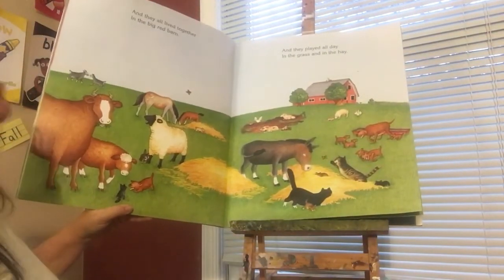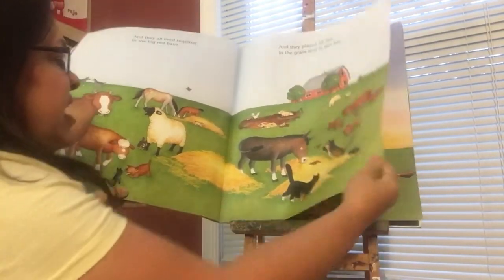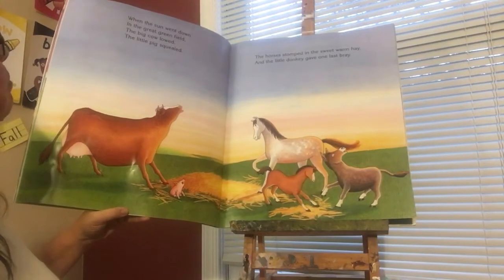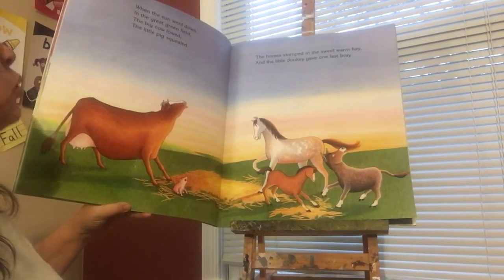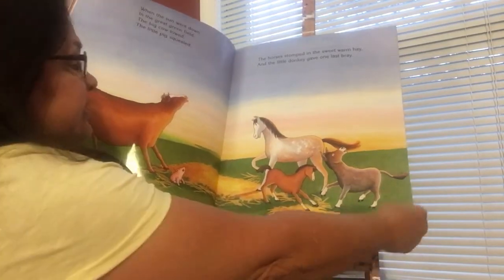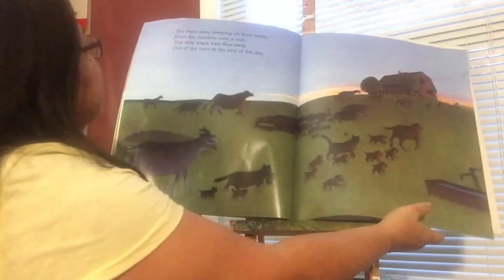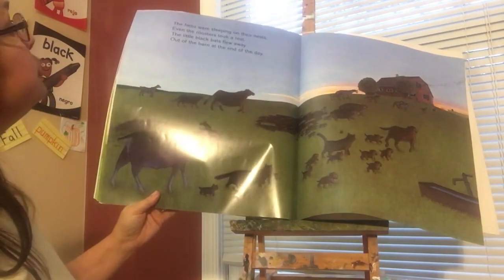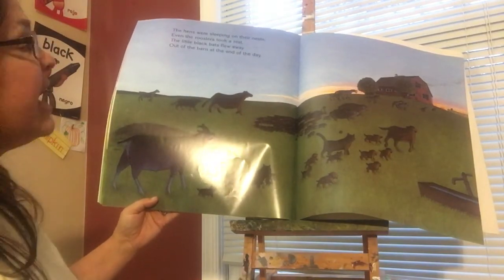And they all lived together in the big red barn, and they played all day in the grass and in the hay. When the sun went down in the great green field, the big cow lowed, the little pig squealed, the horses stomped in the sweet warm hay, and the little donkey gave one last bray. Flew away out of the barn at the end of the day.